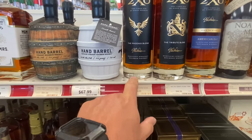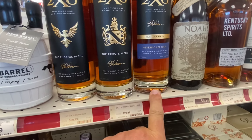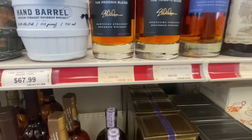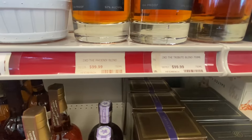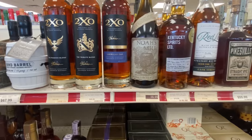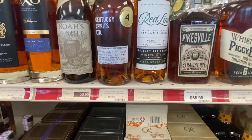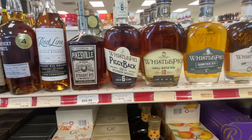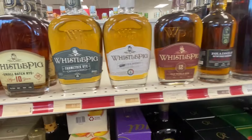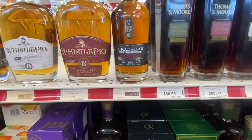Got the RD1 Oak Maple. 2XO - we got the Phoenix Blend, Tribute Blend, and the American Oak Series. So $99. Ducky Spirits. Whistle Pig Bradshaw - the famous Terry Bradshaw.